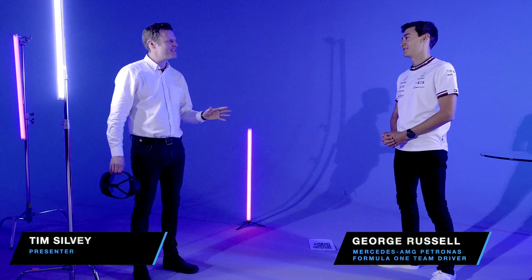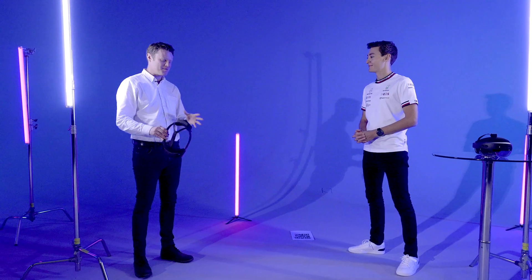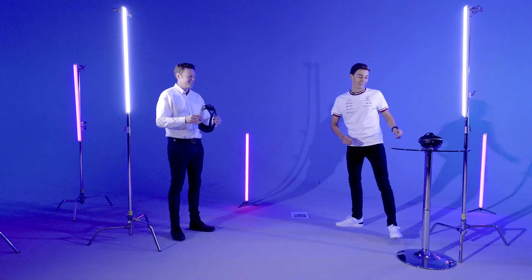George, welcome to today's TeamViewer session. We're doing something a little bit different — we've got an augmented reality version of your W13 race car with us. In a moment you're going to experience the power of augmented reality. Should we put on our headsets and take a look? Let's go for it.